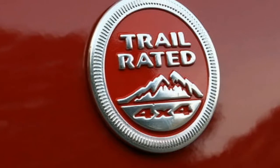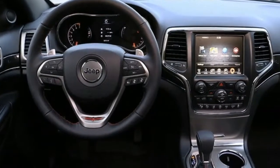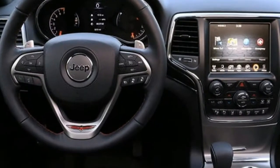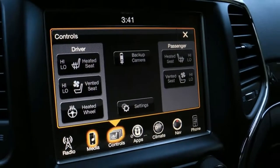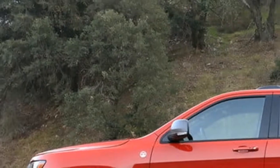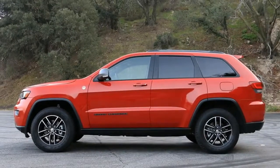At first glance, one might dismiss the Grand Cherokee Trailhawk as a tire and sticker treatment designed to achieve a look, as the package is fairly subtle in its aesthetic execution, but there's a lot going on underneath the skin that earns the Trailhawk its Trail-rated fender badge.